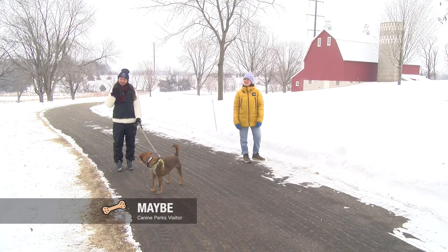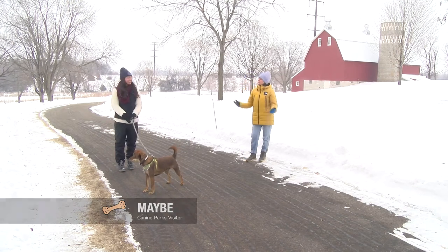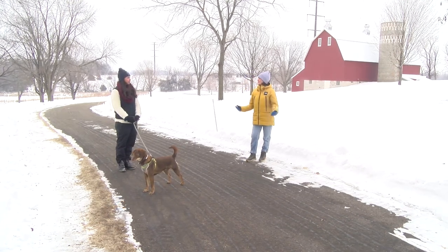Hey everyone, it's Ellie. We're here at another hidden gem and we have two special guests today: Alyssa Delgado, who's the Parks and Natural Resources Coordinator from Scott County, as well as her dog, Mabee. Hi everyone. So Alyssa, tell us a little bit about Cedar Lake Farm.